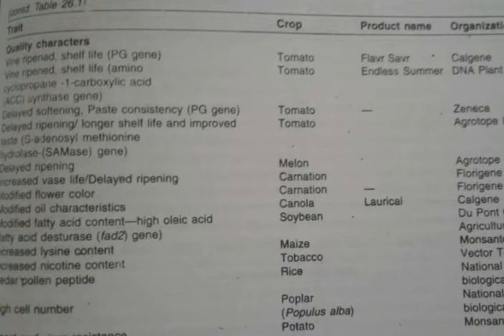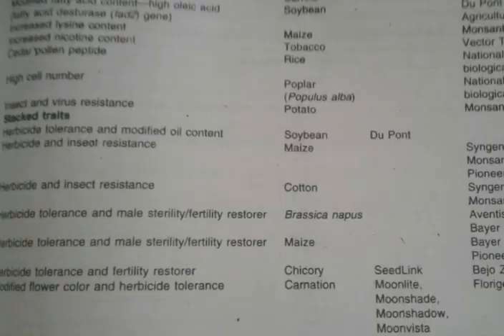The next character is quality. Vine-ripened shelf life was increased in tomato; the product was named Flavr Savr and was produced by Calgene company. Similarly, for the same character, Endless Summer was produced by DNA Plant Technology. Then modified oil characters in canola was named as Laurical, which was also produced by Calgene company.